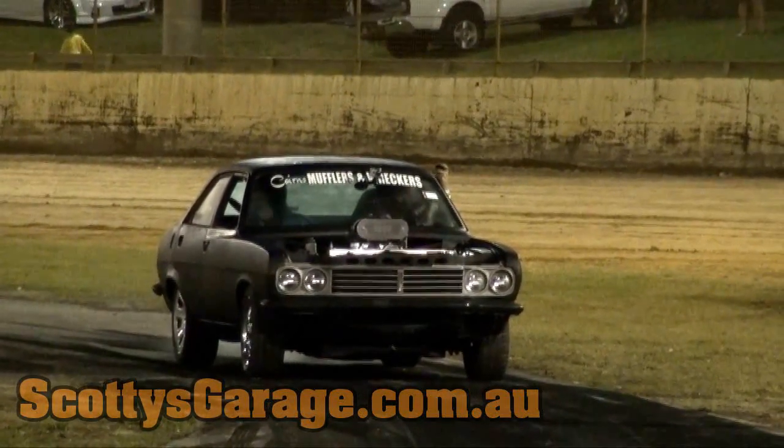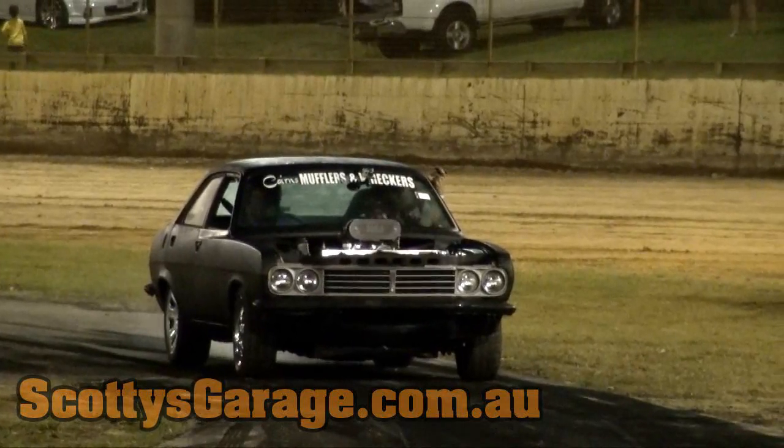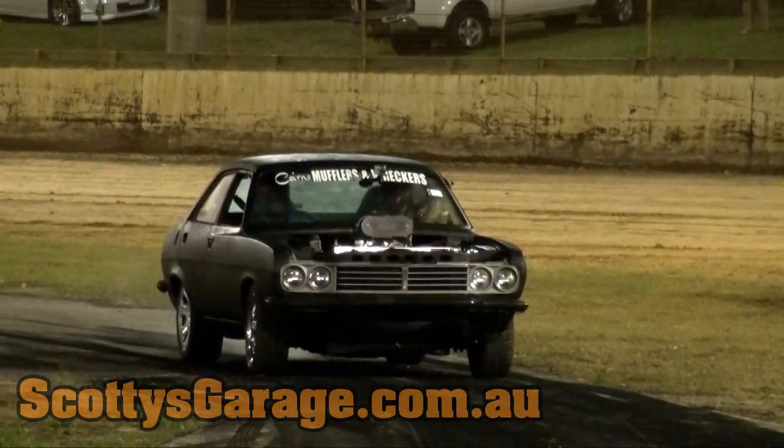Last year this car caught alight in a big way — massive flames in 2012.